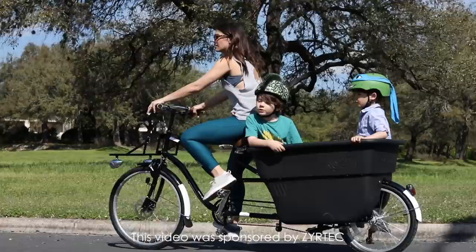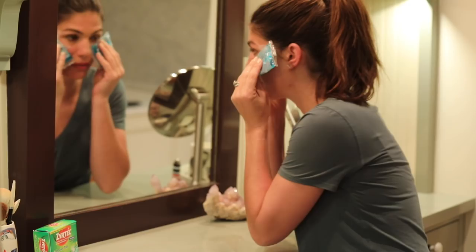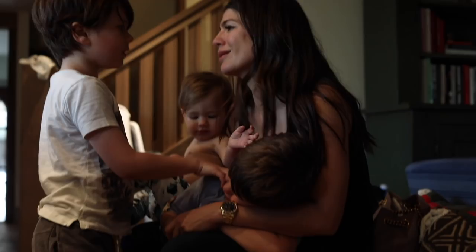Cedar Fever is in full effect in Austin and I am having all the symptoms of allergies, from itchy watery eyes to runny nose and sneezing. Along with these symptoms comes allergy face, which are the beauty challenges associated with allergies such as puffiness, watery eyes, and red nose.